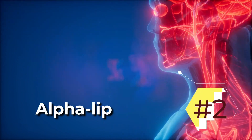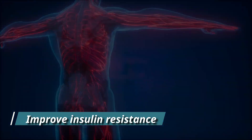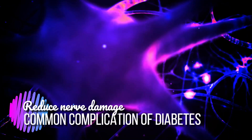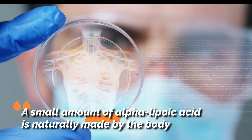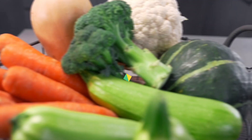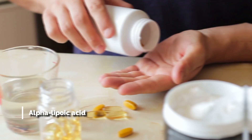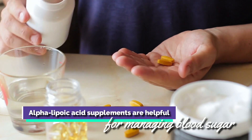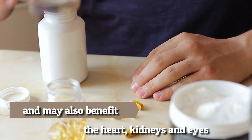2. Alpha-lipoic acid. Alpha-lipoic acid is an antioxidant that can improve insulin resistance and reduce nerve damage, which is a common complication of diabetes. A small amount of alpha-lipoic acid is naturally made by the body, and it's also found in vegetables including potatoes, carrots, beets, and broccoli, as well as red meat. Alpha-lipoic acid supplements are helpful for managing blood sugar and may also benefit the heart, kidneys, and eyes.